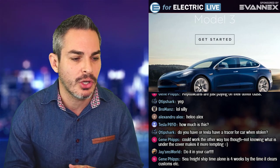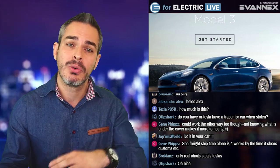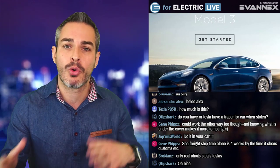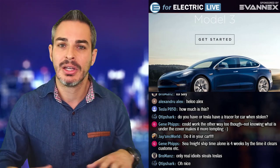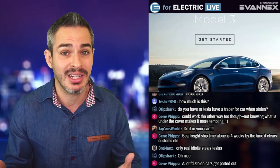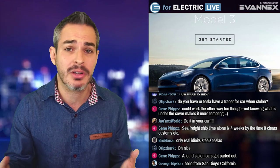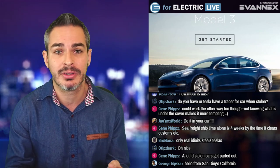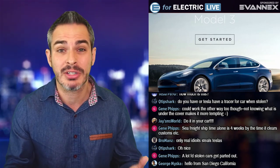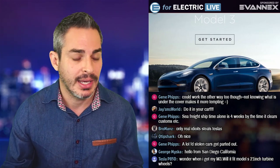Gina in the chat room says: 'Could it work the other way too? Not knowing what's under the cover makes it more tempting.' She's talking about the Evanex car cover. Yes, I guess it could — but as I said in my other video about how to avoid having your car broken into, I based it on interviews of former car thieves who say they want to be in and out in about 30 to 60 seconds. Even if they know there's something valuable, what's more important is not getting caught. They'd rather pick another car nearby than spend extra time peaking under a cover, which attracts attention and takes time to remove.